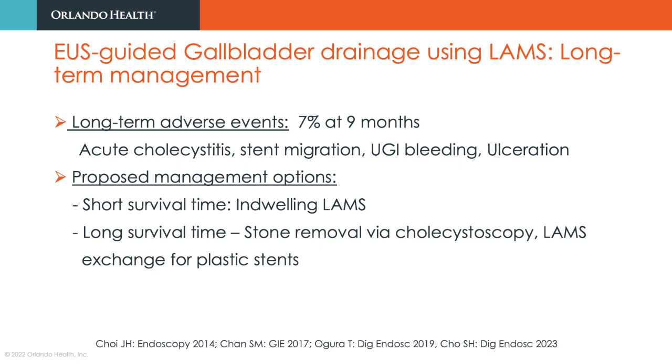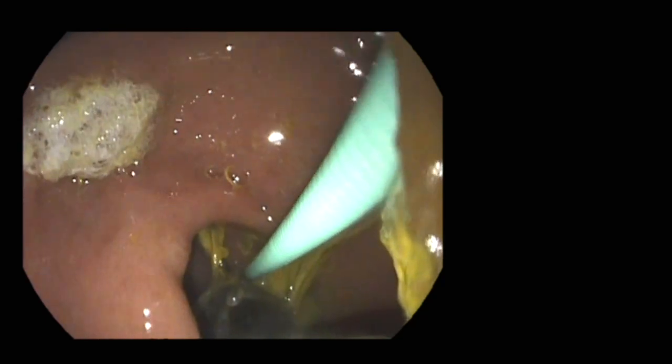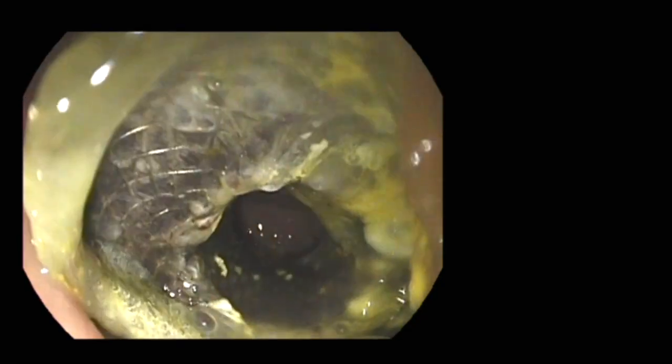In patients with limited life expectancy, stents should be left to indwell. In others, gallstones can be removed via the lumen-apposing metal stent followed by endoprosthesis removal, or the lumen-apposing metal stent can be exchanged for double pigtail plastic stents.